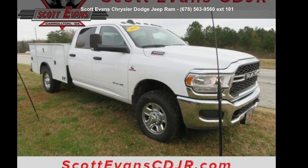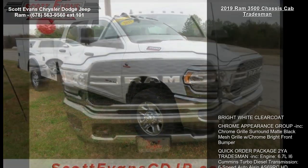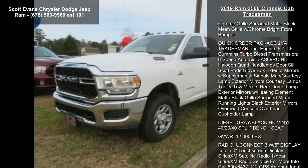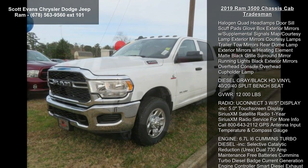Arrive in style with this 2019 Ram 3500 chassis cab Tradesman. If you are looking for an automobile with great features, look no further. Enjoy these notable features.